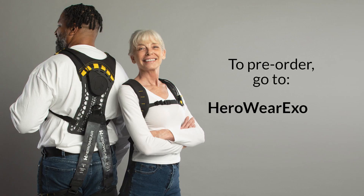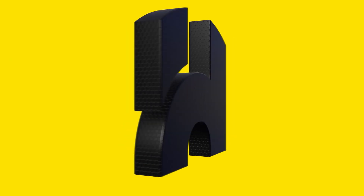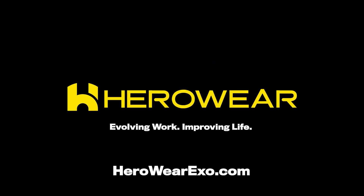To learn more and to get in line now for the work-changing, productivity-boosting Apex 2, go to HeroWearExo.com. You can also sign up there to get updates on the Apex 2 and receive tips and best practices to make your company's exosuit implementation a success. On behalf of the HeroWear team, we appreciate you spending time with us. We look forward to working with you to create a better future for all people by evolving the way work is done and improving the lives of your team members. I'll see you next time.